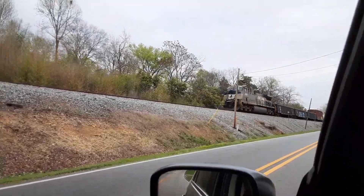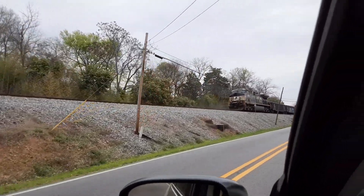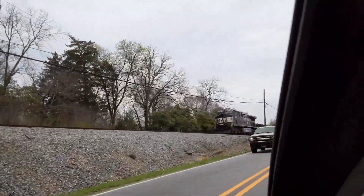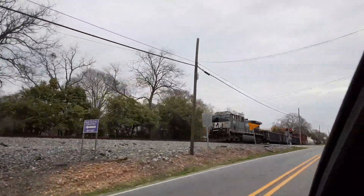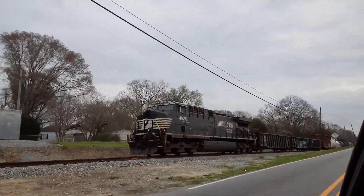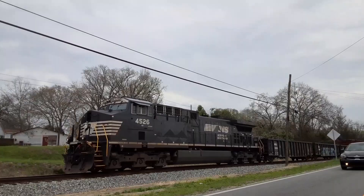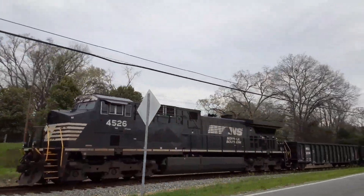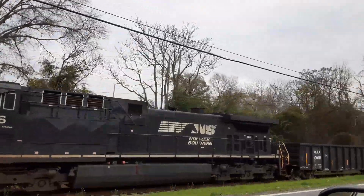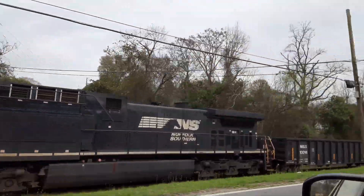There's a train running down Railroad Street in Phoenix City and there's an engine on the back of the train going backwards. Engine number 4526, it's a Norfolk Southern engine and it's actually running — you can hear the engine running. How cool is that?